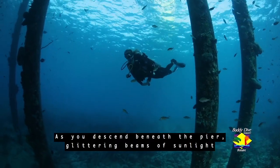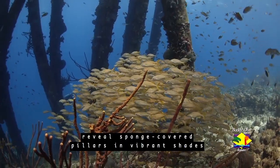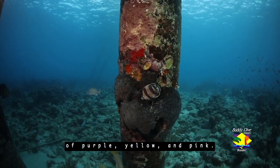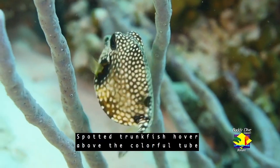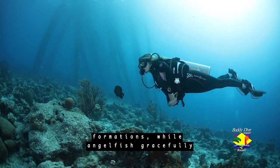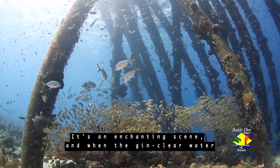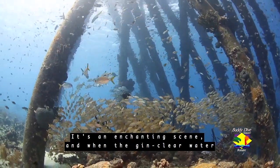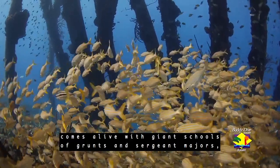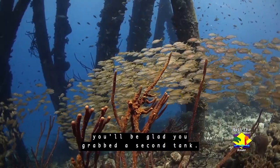As you descend beneath the pier, glittering beams of sunlight reveal sponge-covered pillars in vibrant shades of purple, yellow, and pink. Spotted trunkfish hover above the colorful tube formations, while angelfish gracefully glide from pillar to pillar. It's an enchanting scene, and when the gin-clear waters come alive with giant schools of grunts and sergeant majors, you'll be glad you grabbed a second tank.